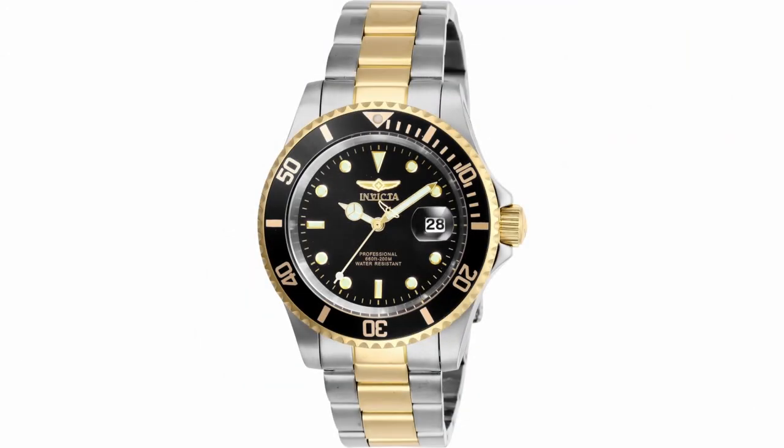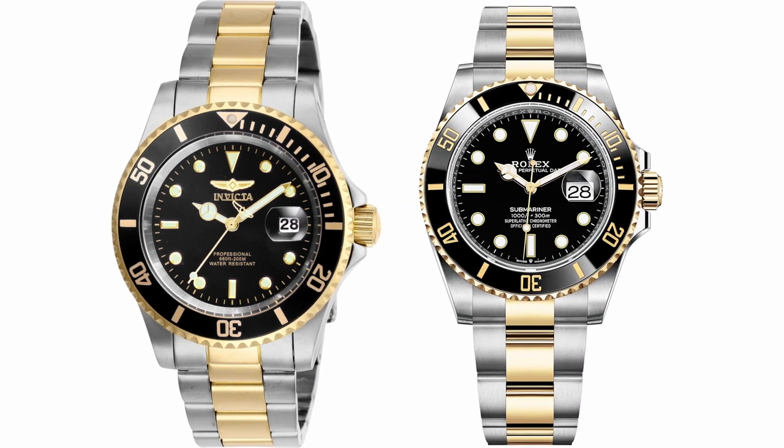Last but not least, we have the Invicta Pro Diver reference number 26973. This watch is a dead ringer for the Rolex 126613LN, with its gold and silver accents and dial configuration being spot-on.